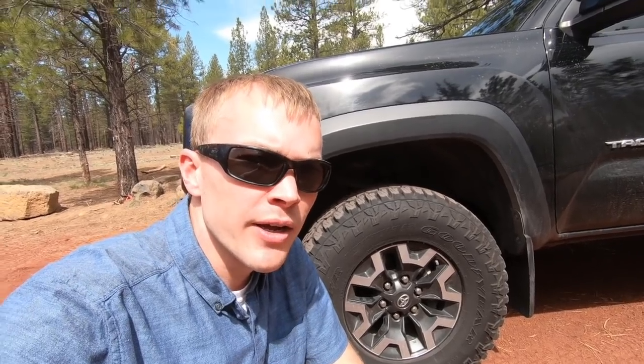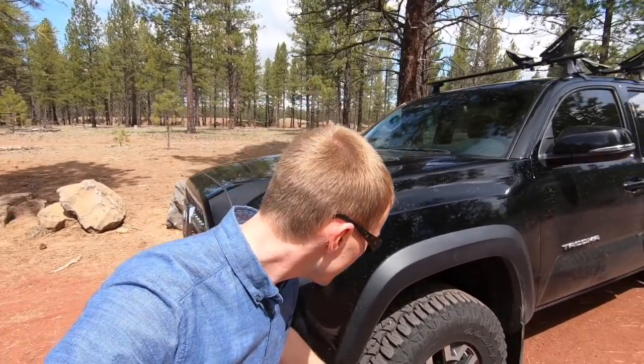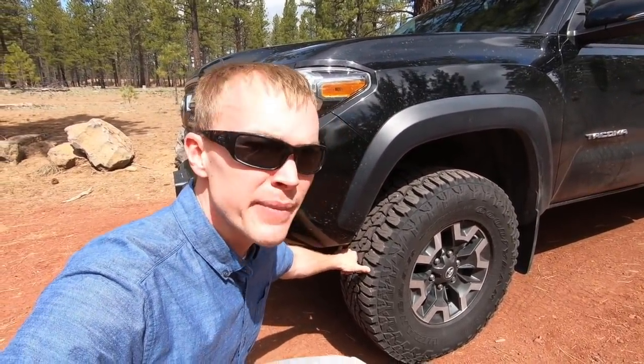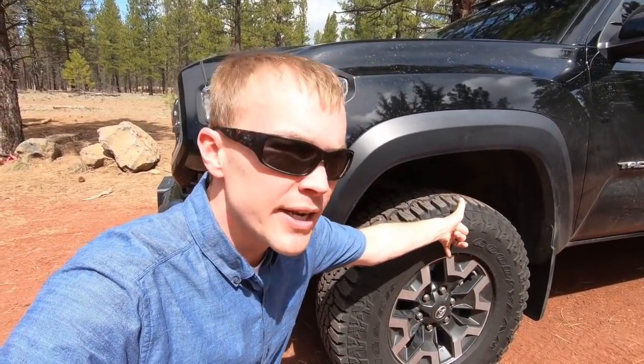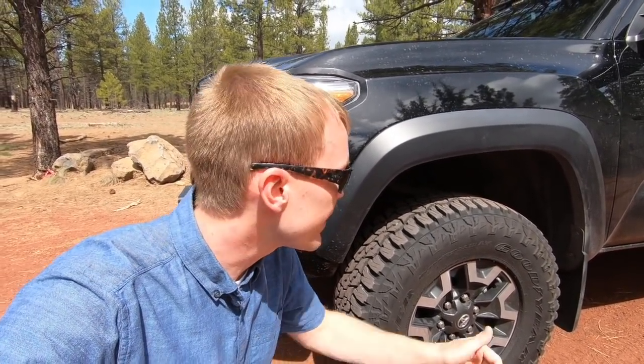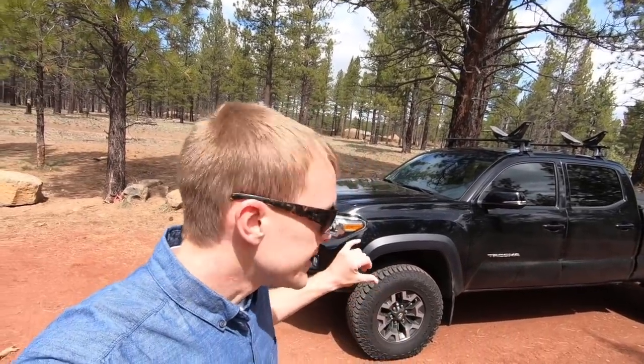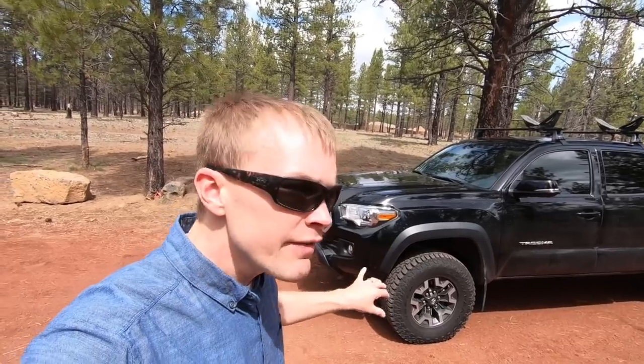Let me go through the calculations. The stock tire on the TRD Off-Road is a 265-70 R16. The 265 is the width in millimeters, the 70 is the aspect ratio — a percentage of the width giving the total depth. So 265 times 0.70 gives a depth of 185.5 millimeters. With the 75 aspect ratio, 265 times 0.75 gives a depth of 198.75 millimeters. The R16 is the 16-inch wheel size.